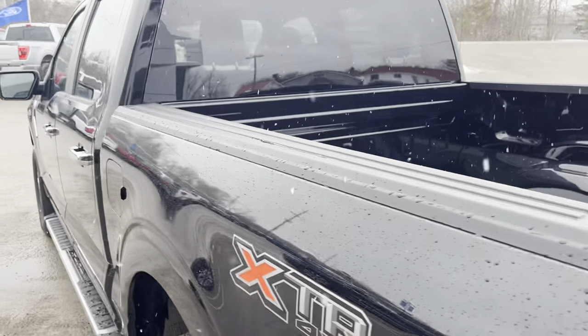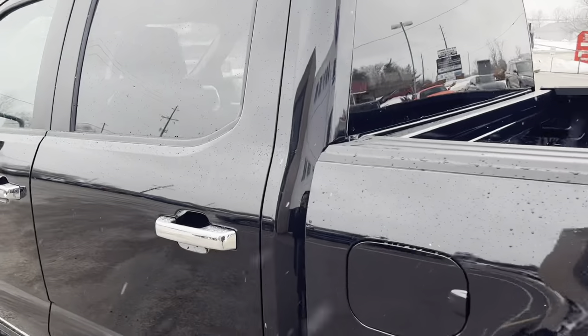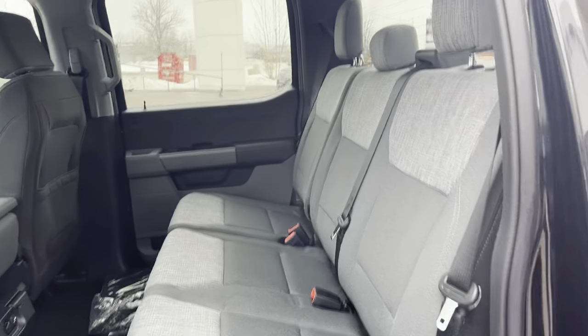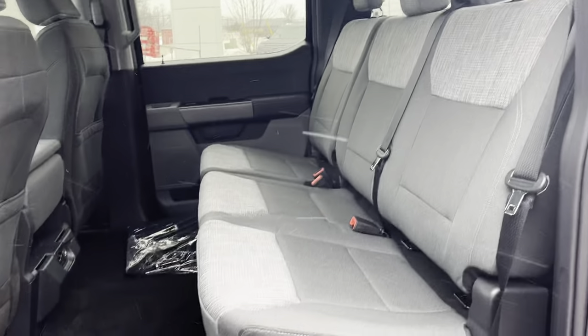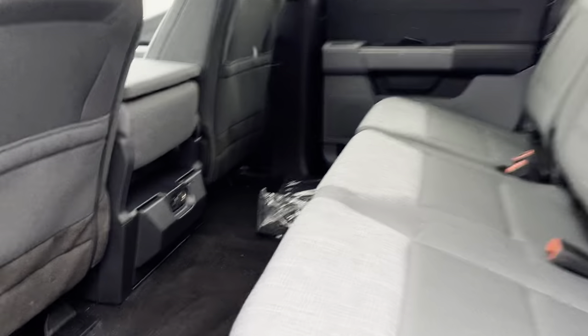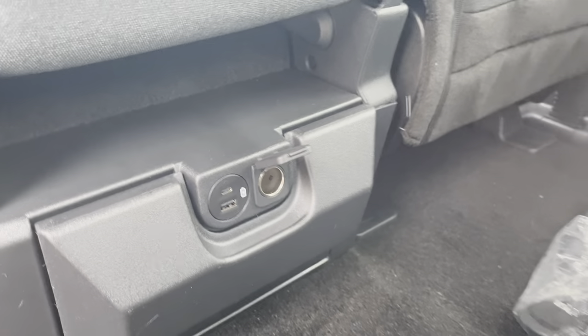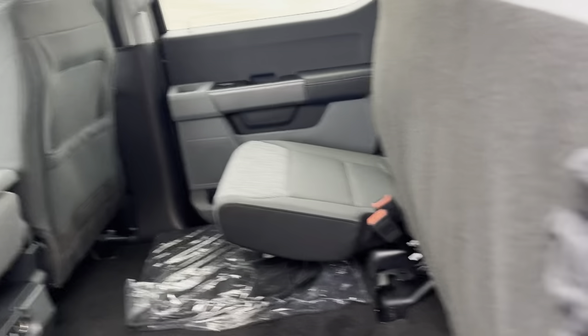Coming around to the interior, it is the super crew cab with a dark slate cloth interior — a really nice two-tone gray interior with plenty of space. In the back you have USB-A and USB-C ports along with a 12-volt outlet.